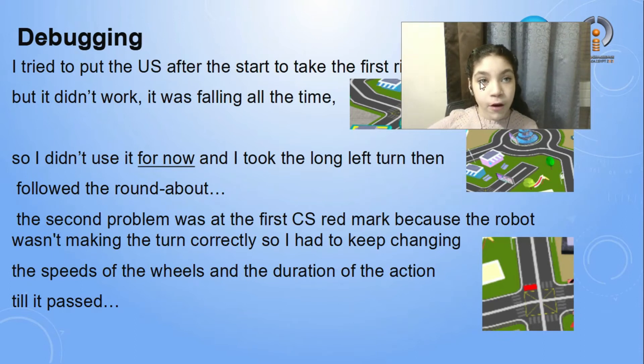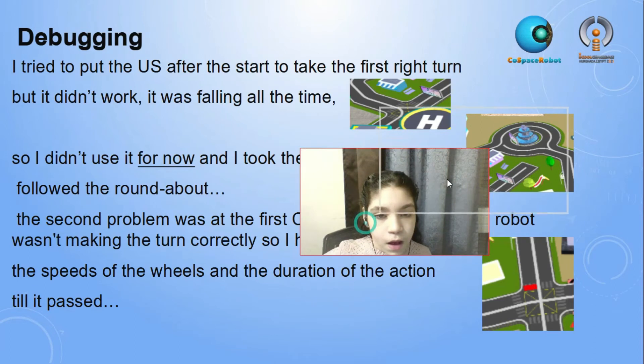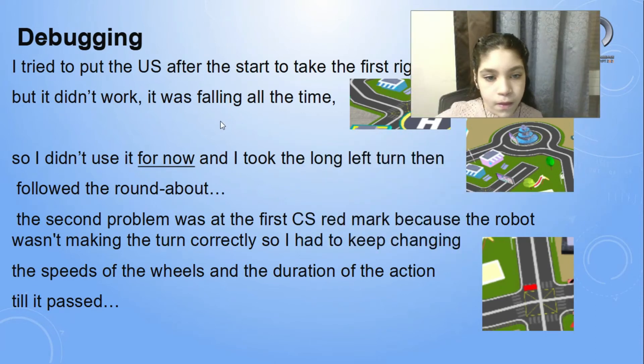The debugging process. I tried putting the ultrasonic after the start to take the first right short turn, but it didn't work — the robot was falling all the time. So I didn't use it and instead took the long left turn, then followed the roundabout.